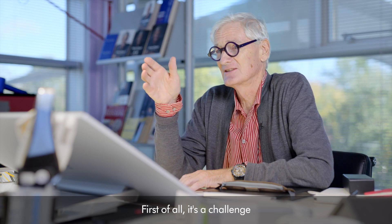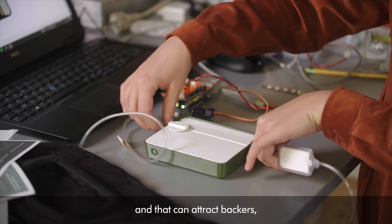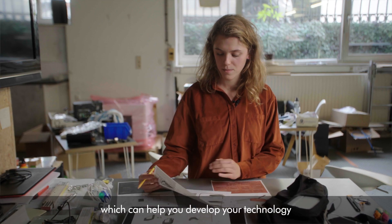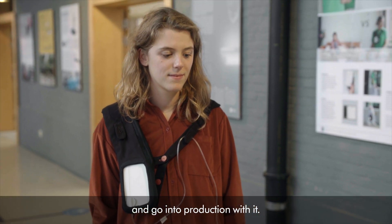I would encourage students to enter the James Dyson Award. First of all, it's a challenge — you've got to solve a problem. Secondly, you get awareness, and that can attract backers and users. And finally, of course, you win some money which can help you develop your technology, turn it into a real product, and go into production with it.